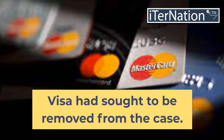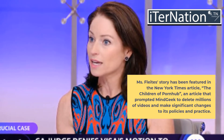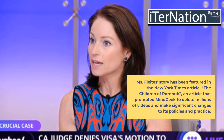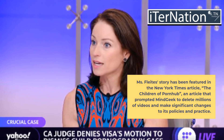Visa had sought to be removed from the case. Ms. Flights' story has been featured in the New York Times article "The Children of Pornhub," an article that prompted MindGeek to delete millions of videos and make significant changes to its policies and practices.